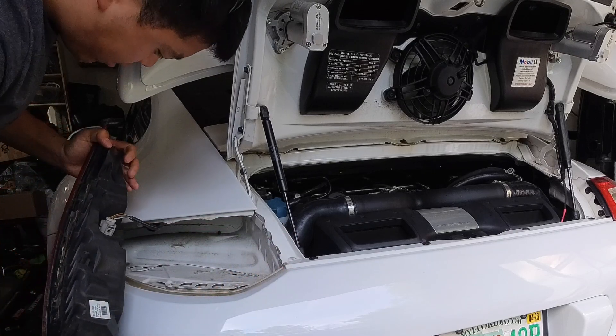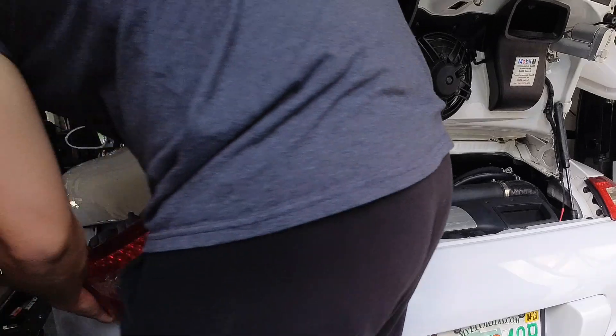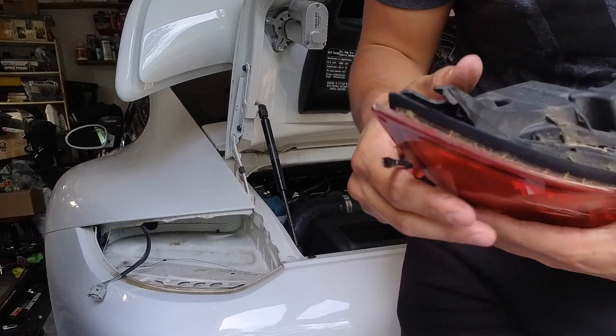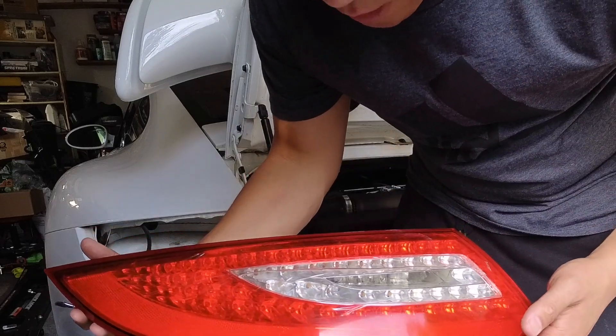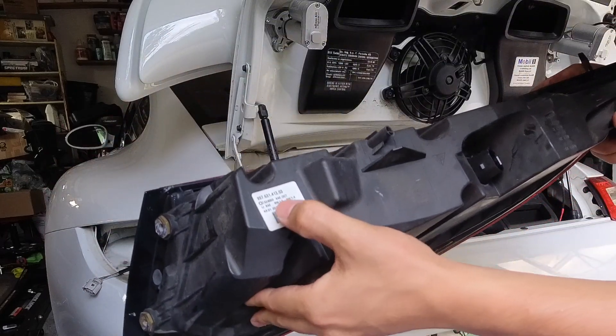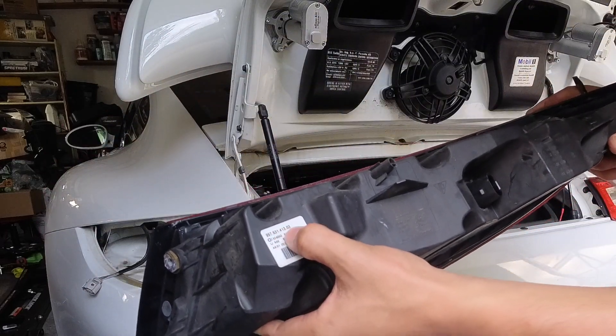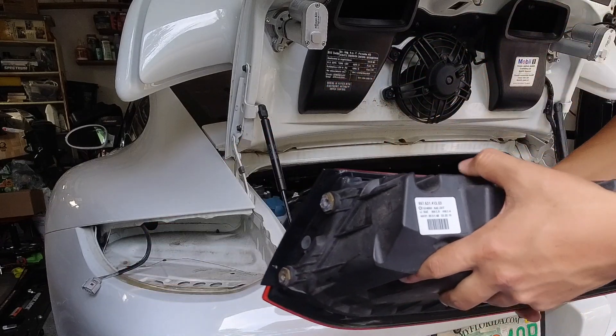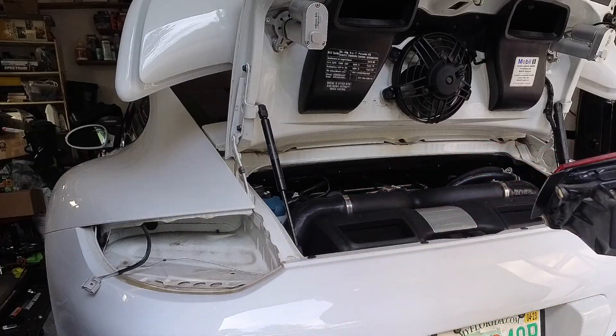There's only one plug. Just like that. The part number is a little bit different - kind of worried, but we'll see. This one is 997-631-413-03. The one I just bought is the same part number up until the end - I think mine ends in 06.